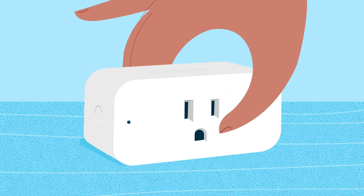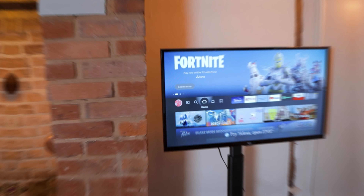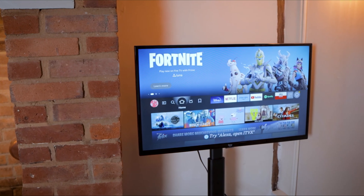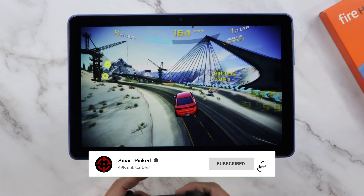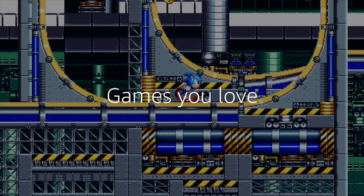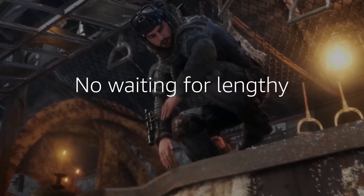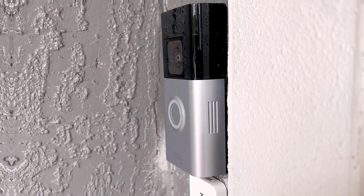That's a wrap! We trust you enjoyed exploring our selection of best Amazon Prime Day early deals of 2024. If you did, please show your support by giving us a thumbs up and clicking the subscribe button. Feel free to share in the comments which early deal you're considering. Thanks for tuning in, and we look forward to seeing you in our upcoming videos!